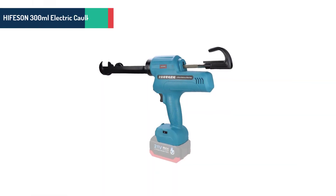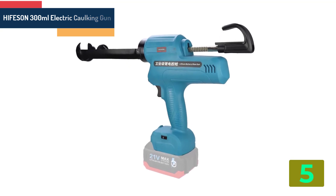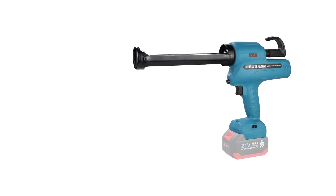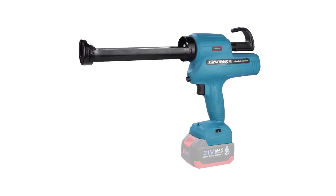Number 5 in our list is the Heifson 300ml Electric Cocking Gun. Specifications: Brand name: Heifson. Motor type: brushless. Type: 300ml. Size: 48 x 26 x 5 cm. Is customized: yes.